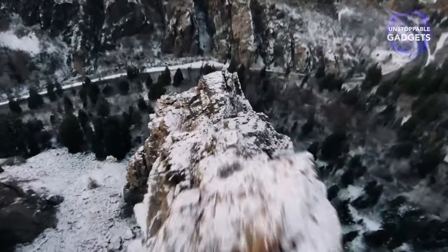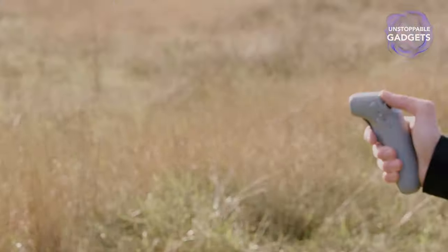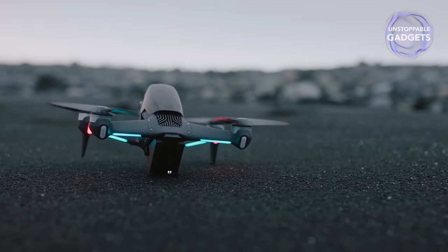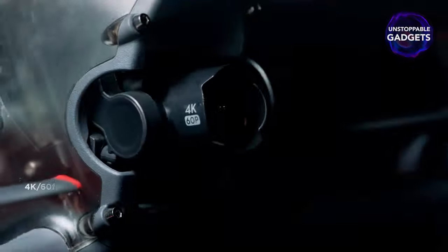With multiple flight modes and a dedicated controller, you'll feel like you're flying through mountains, glaciers, volcanoes, or whatever else you can find in your backyard. Many users write that after months of using it, it is still as fun as on the first day. This drone is available for $740.